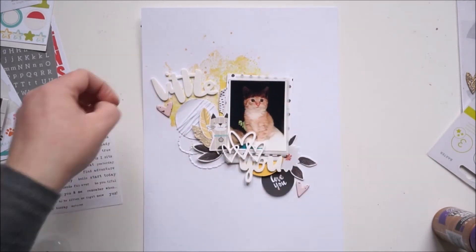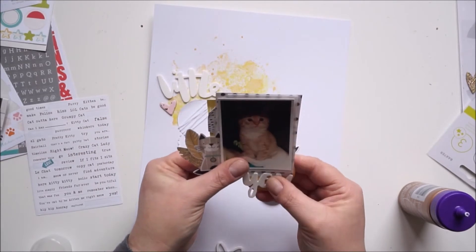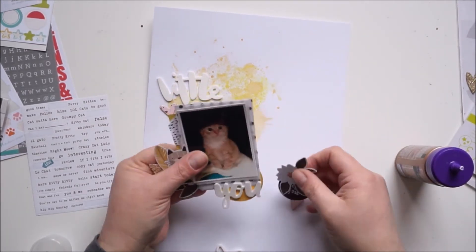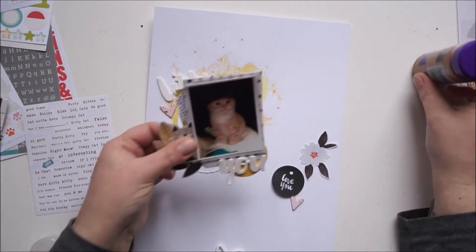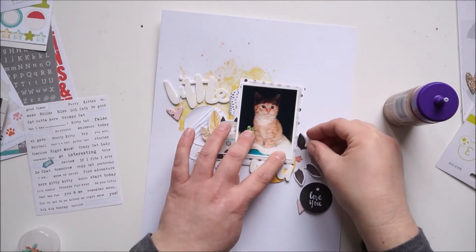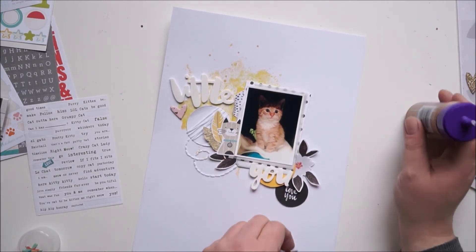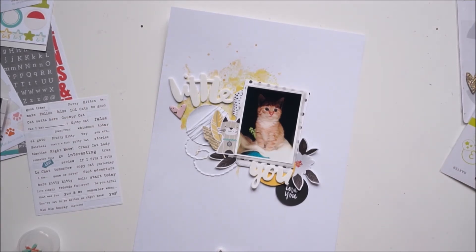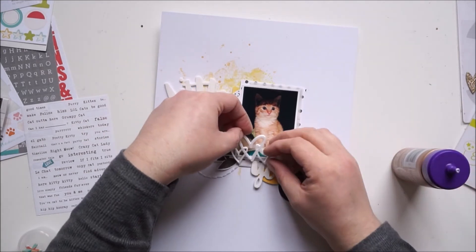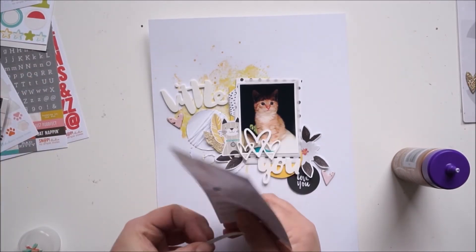Now I'm starting to glue everything down and I'll add some word stickers — these are also from Studio Calico or from Seven Paper. I'm using my quick-dry liquid glue. I'm nearly done. I'll add the word stickers — one says 'here kitty kitty' — and first that big acrylic piece.